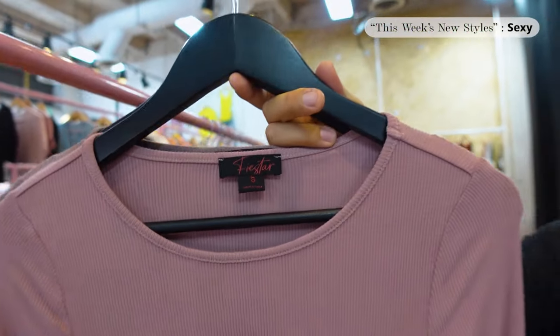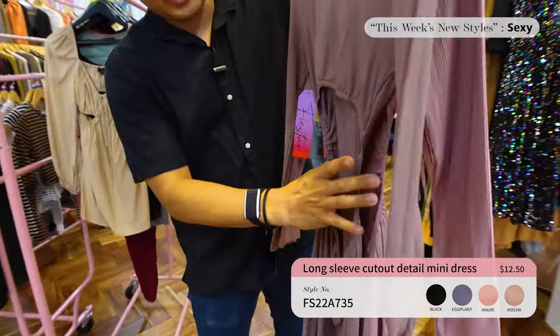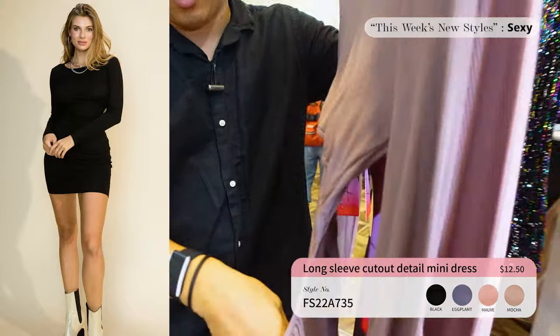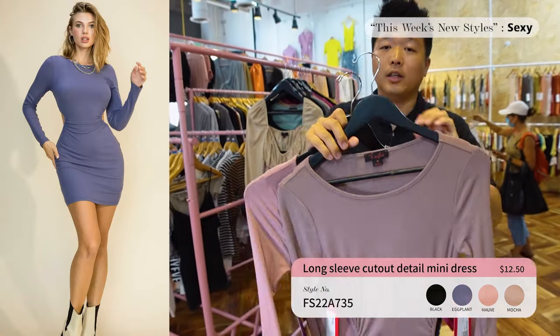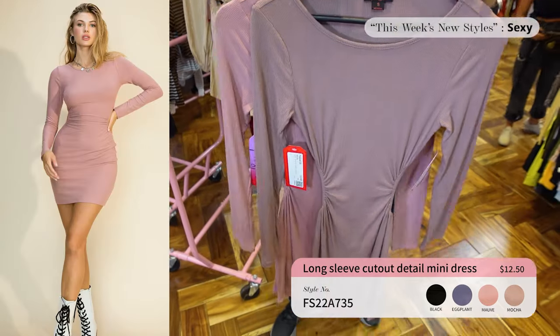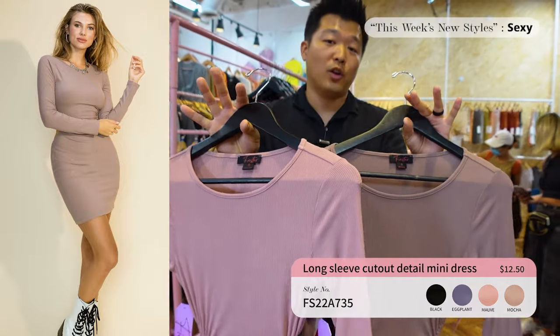Next up we've got a mini dress with cutout detail in the back. The rib fabric is very stretchy — it accentuates the waist and shows off your hips. It's a very easy wear that you can easily dress up or down. Priced at only $12.50 in four colors. If you're looking for a dress, this is your go-to.